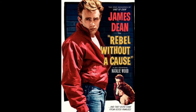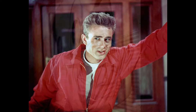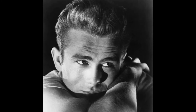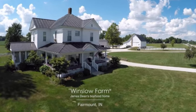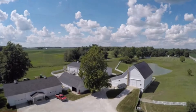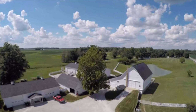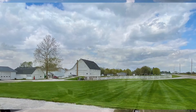Years ago, I watched a YouTube video about Hollywood movie star James Dean. It interviewed James Dean's cousin who still lives on the family farm today. To make a long story short, I tracked down the cousin's phone number and gave him a call. I asked him if I could metal detect the home and property where James Dean grew up, and he graciously granted me permission.